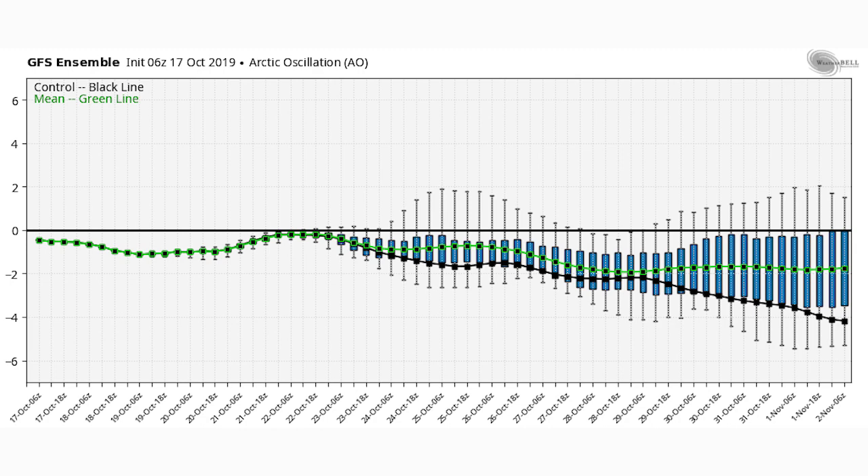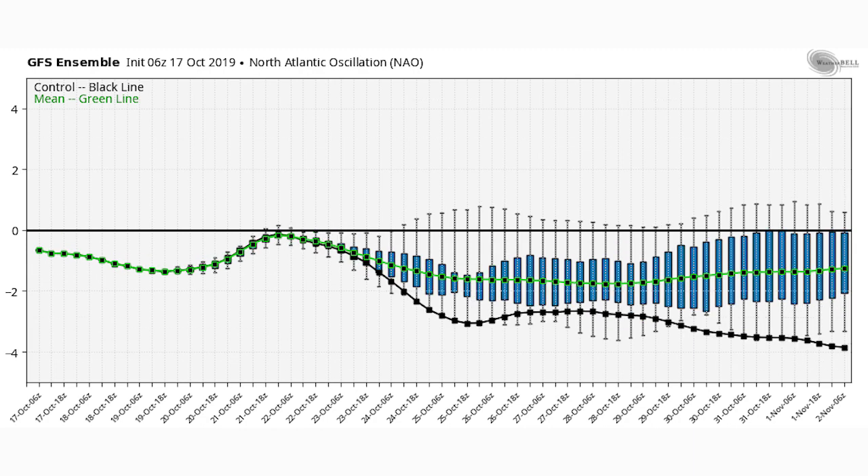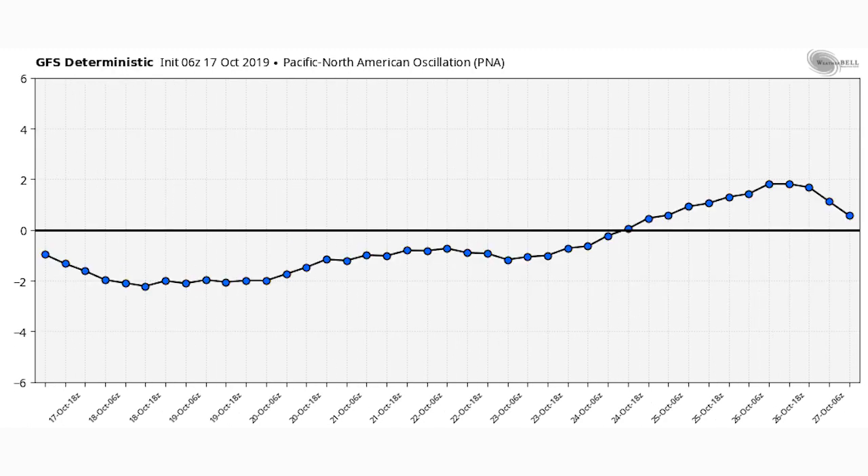That means we have a better and better chance of seeing below normal temperatures as we move toward early November. Here's your NAO, the North Atlantic Oscillation. This one is similar except it's more focused on the eastern United States. When this one's negative, it really encourages below normal temperatures for the eastern US, and we also see a tendency for nor'easters. This one's also trending even further negative.